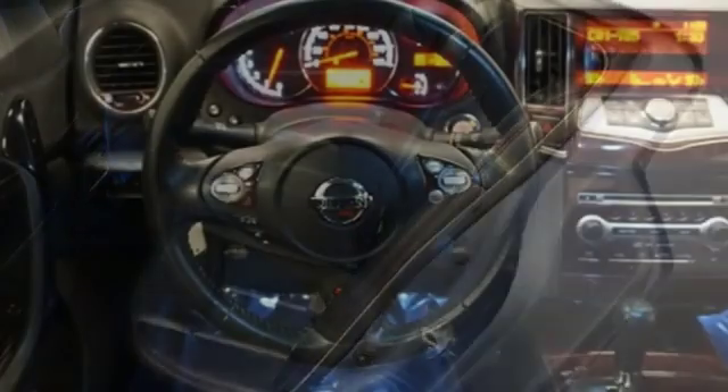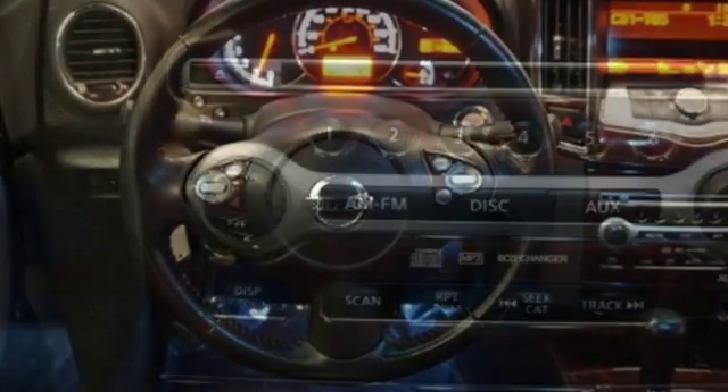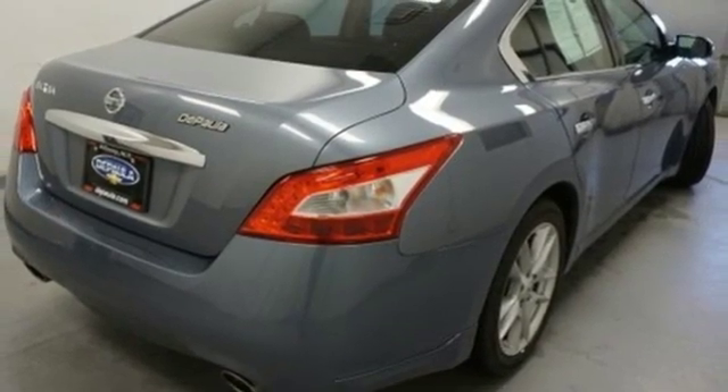It comes with the features you need and, better yet, want: auxiliary audio input, wireless phone connectivity, dual-zone climate control, auto-dimming rear-view mirror, power windows, leather bucket seats.